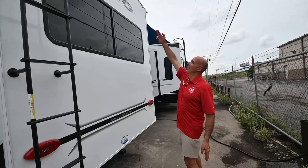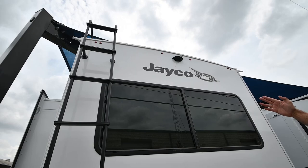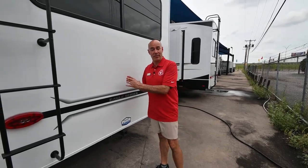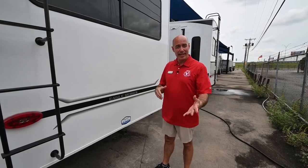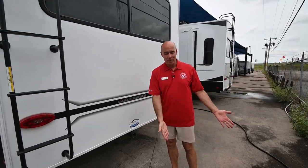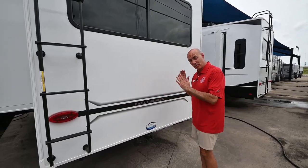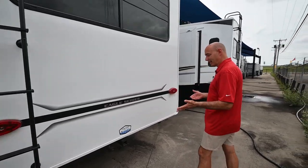Notice we have cameras mounted on this already — there's side cameras as well as the rear view backup camera. You're going to get a little five-inch monitor that's going to live up in the dash of your vehicle. It's completely wireless and we'll sync that up before you leave. You can see straight down behind the coach, and when it comes time to turn right or left you can see straight down either side of the coach as you're driving down the interstate. It removes the blind spots — it's a safety thing.